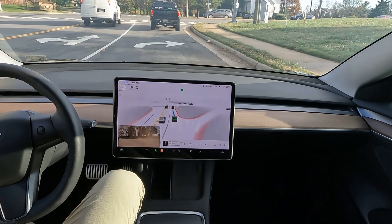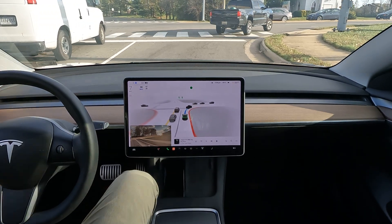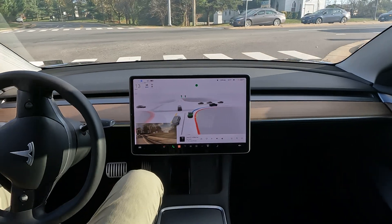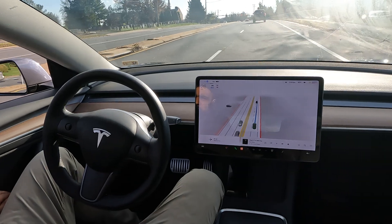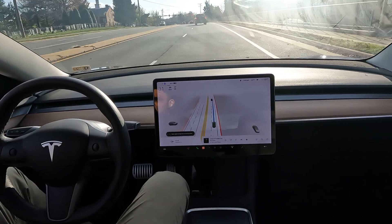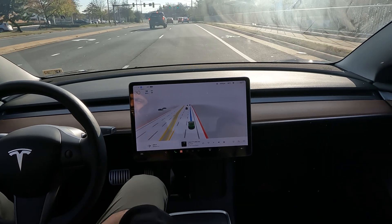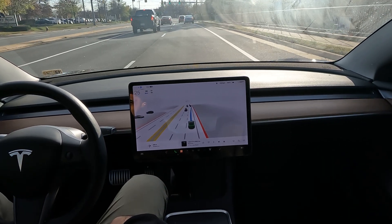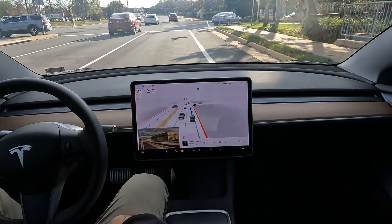Hey, what's up guys, welcome to the channel — this is Tesla DMV. Just a quick short video for you today, a quick update. I want to show you all how the car is driving itself. I'm trying to get as much footage during the day while I'm in the car, because it's hard at nighttime to really see. These are a couple of maneuvers I know it has to make.